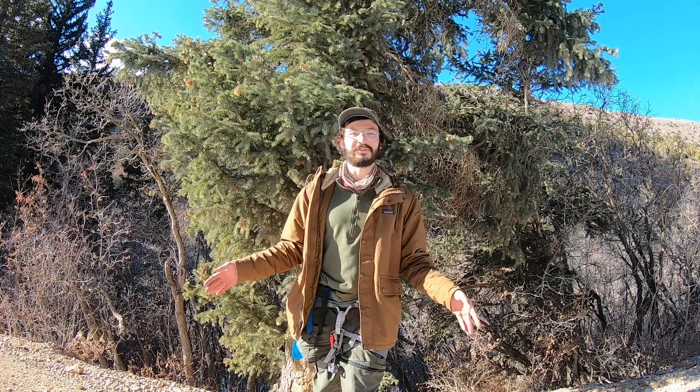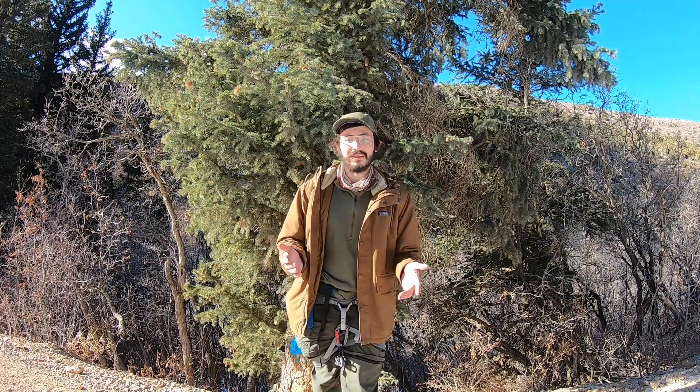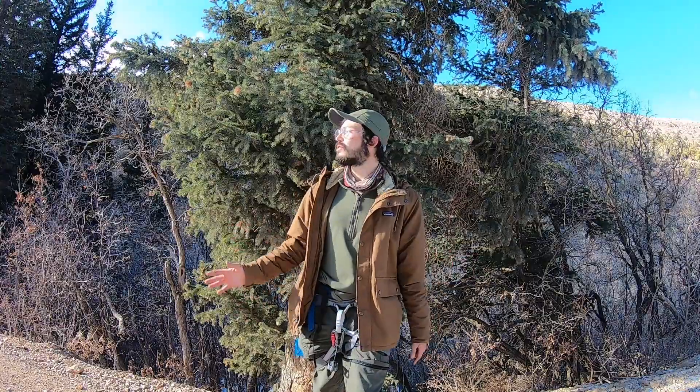Thank you so much for making it to the end of this long, long video. I hope you enjoyed it and I hope to see you in future videos. But in the meantime, go outside, go on all trails, pick up a guidebook, and check out what is around you — because there is so, so much out there, and it's just waiting for you. So remember to stay hungry, and I'll see you later.